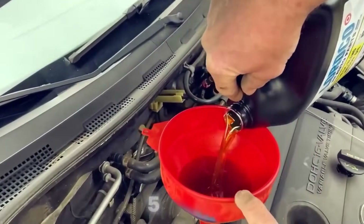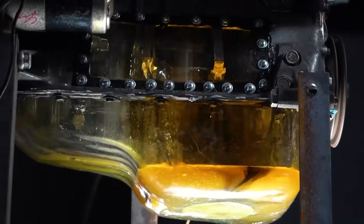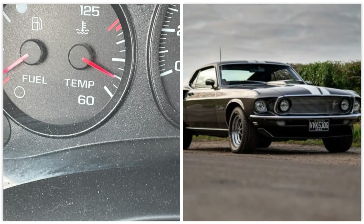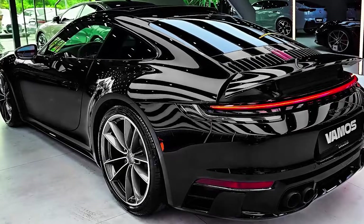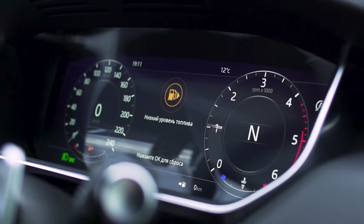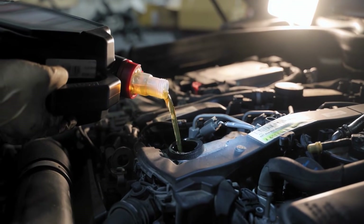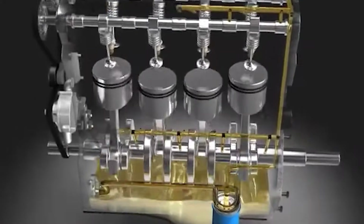Thicker oil, like 5W30, is better at handling heat. It holds its protective layer even when the engine's working hard. This is perfect for older cars or high-temperature conditions. But that extra thickness also means a slight drop in mileage, usually around 1-3%, because the engine works harder to push it around. On the flip side, thinner oil can't always protect older engines with bigger internal clearances. That's where balance matters.